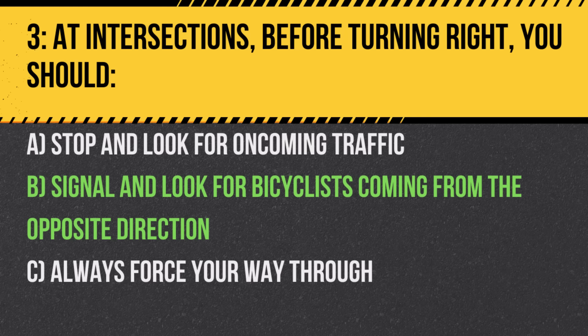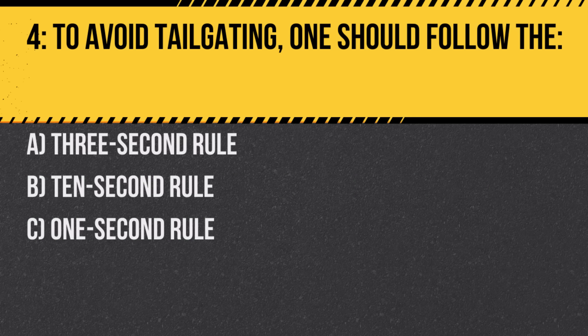Question 4. To avoid tailgating, one should follow the: A. Three-second rule. B. Ten-second rule. C. One-second rule. Answer: A. Three-second rule. This rule ensures you have enough stopping distance between your car and the vehicle in front.